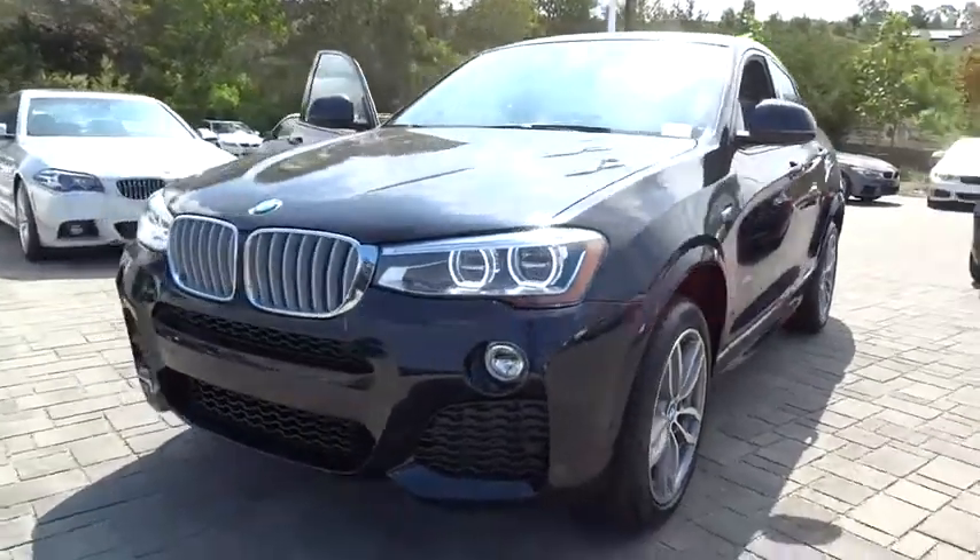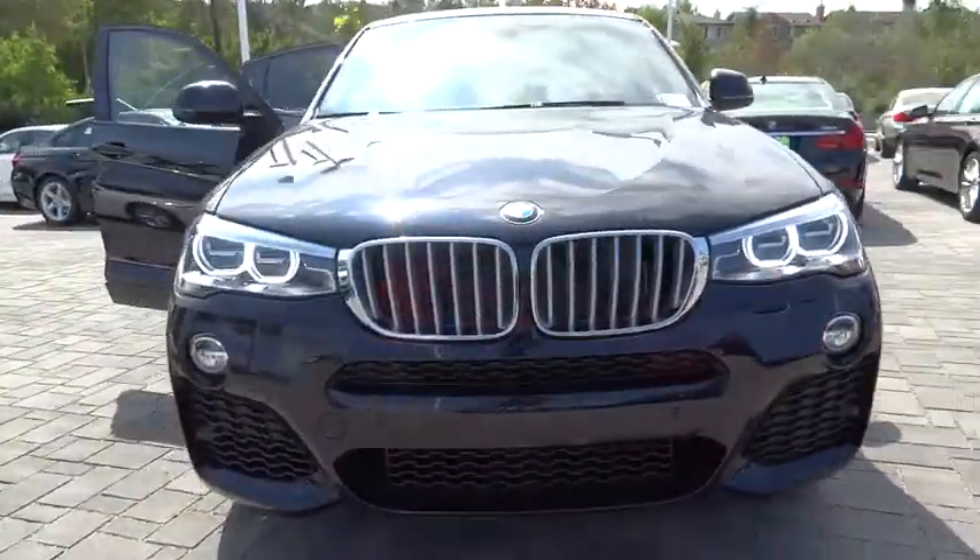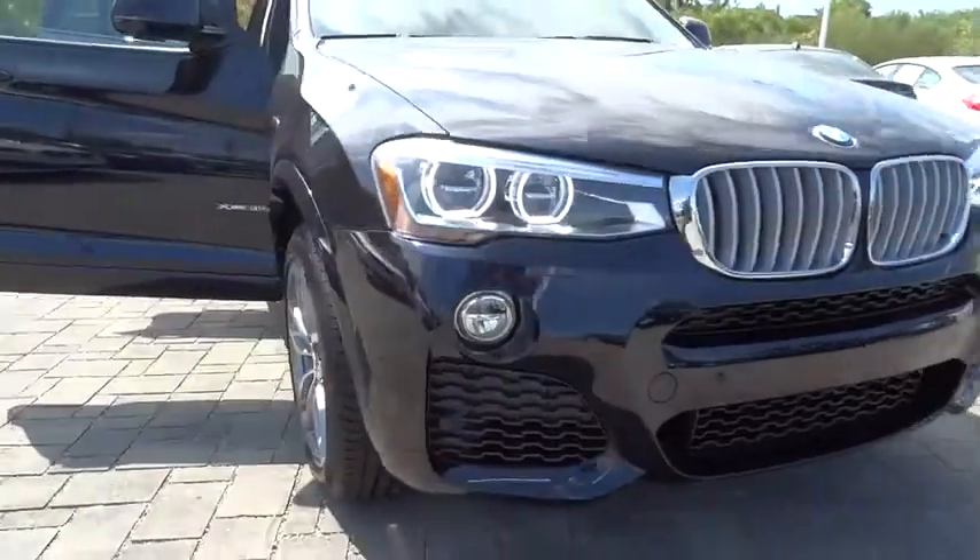Here are some of this vehicle's great options: all-wheel drive, heated front seats. Your new ride is just a phone call away.